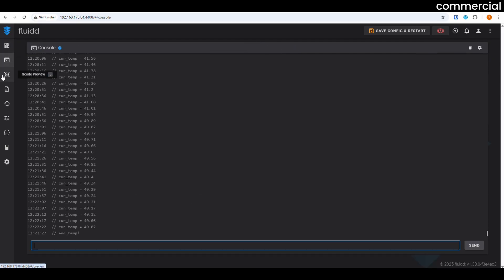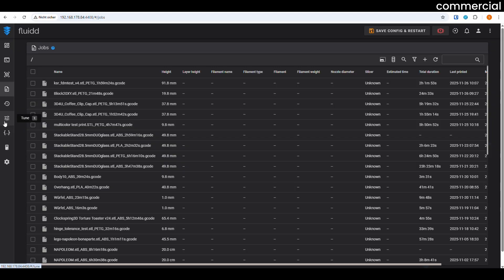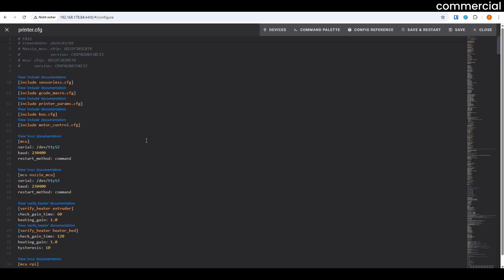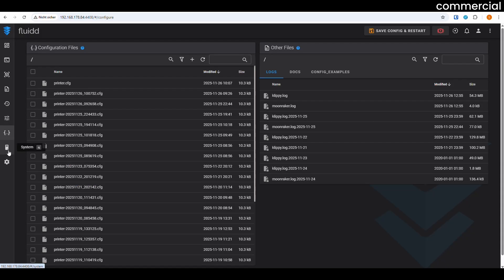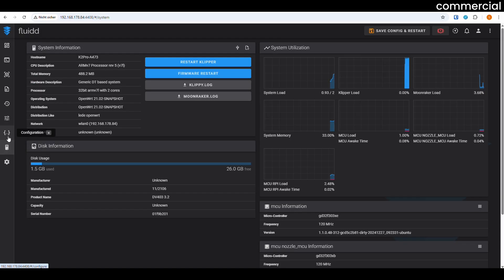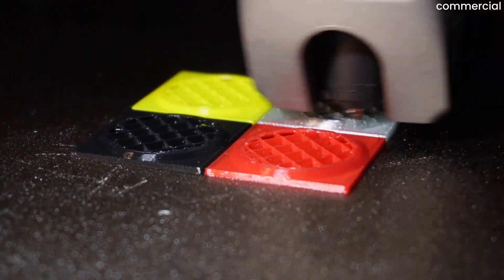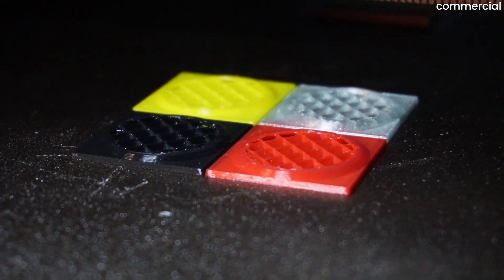A major plus: the K2 Pro comes with a built-in Fluidd interface out of the box. That means you can access the printer through your browser, adjust settings, inspect the mesh, or view logs — just like a DIY Klipper setup. You can even gain full root access if you want to dive deeper, though I personally never needed it once in almost 500 print hours. The stock environment is stable enough for day-to-day use.